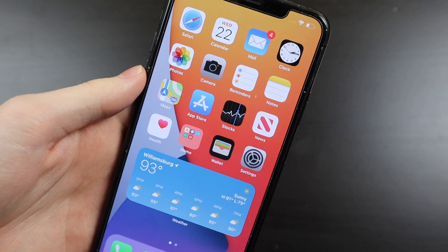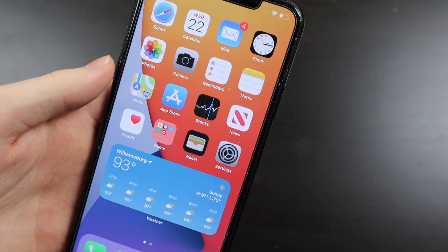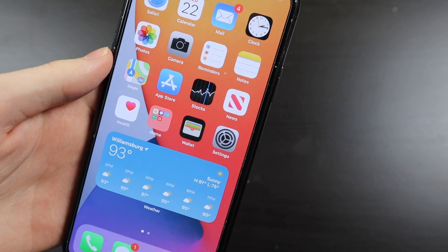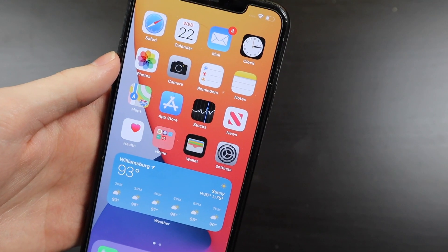Good afternoon, VidaCon here with TechOut. Today Apple has released iOS 14 beta 3 for developers and it came in at around 700 megabytes for me on my iPhone 11 Pro Max, coming from beta 2.